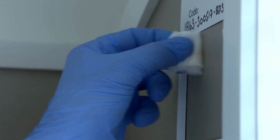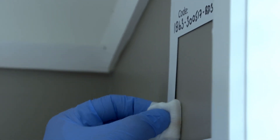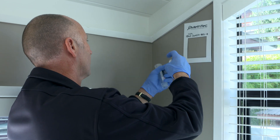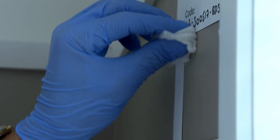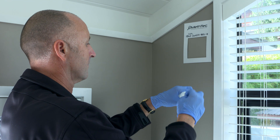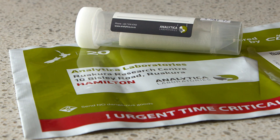Lab-based testing is conducted using individual samples for each template used. Individual sampling can eliminate the need to decontaminate each room, reducing the cost to the owner. The samples taken are sent to an IANZ accredited lab. The lab results form part of a detailed assessment report.